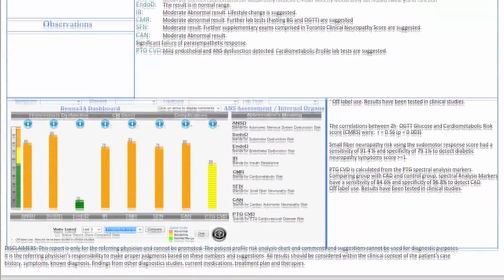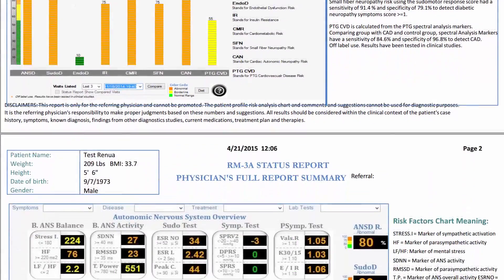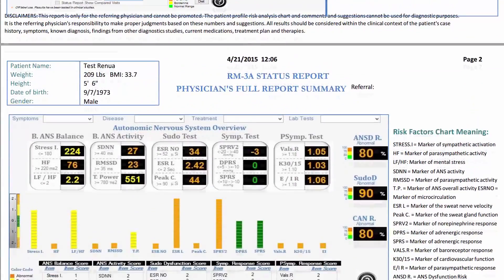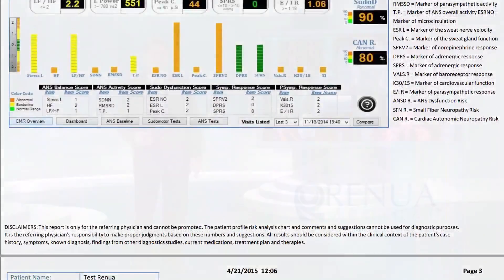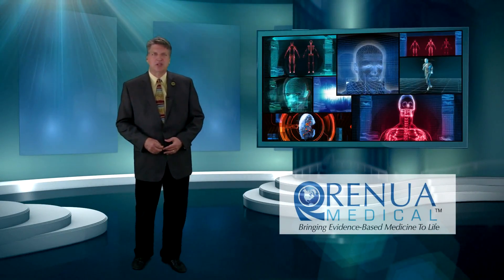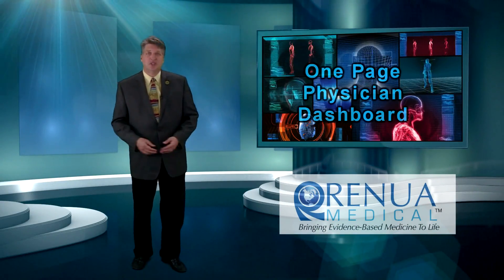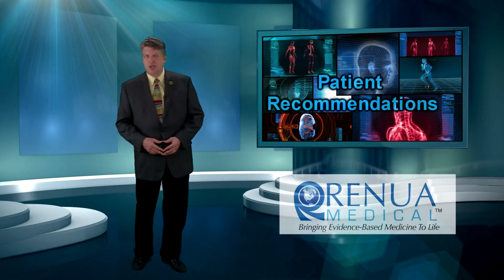The five-minute evaluation and results are available immediately. Multiple visit comparisons can be made and graphed to monitor progress. It will provide a comprehensive written report with an outline of patient recommendations. The report is comprised of three key sections: a one-page physician dashboard, detailed patient findings, and patient recommendations.